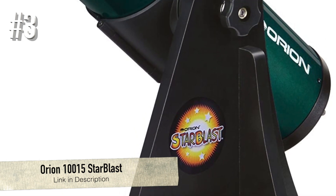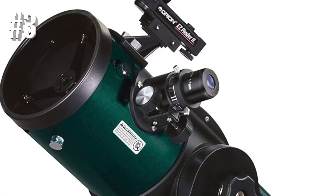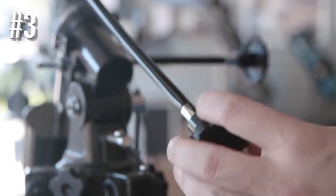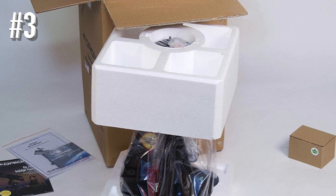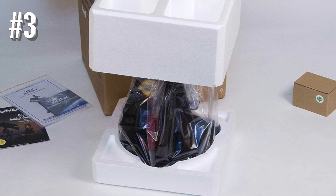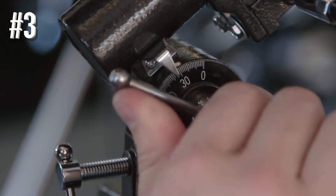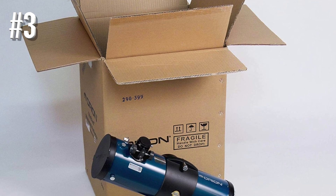Number 3: Orion 10015 Starblast. The Orion Starblast is a great scope for beginning and intermediate stargazers, and also for anyone looking for a premium quality portable scope. Weighing just 13 pounds, this unit is fairly compact and easy to transport. In addition, it comes pre-assembled, which makes it a very user-friendly choice. Even better, it features a 114mm aperture, which is very impressive since most scopes in this price range come with a 70mm aperture. The telescope's high-quality optics and fairly generous aperture size result in clear images with a lot of detail.